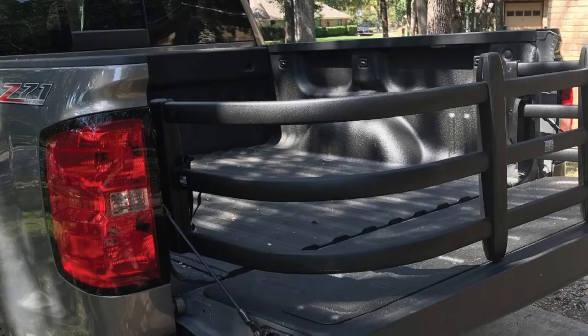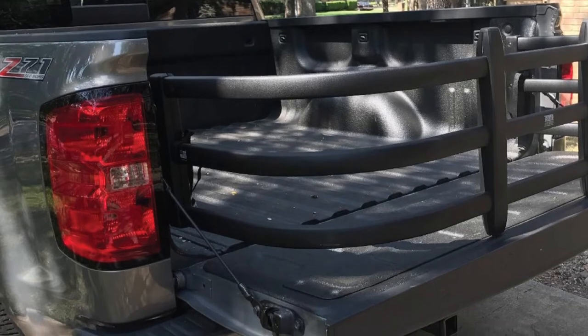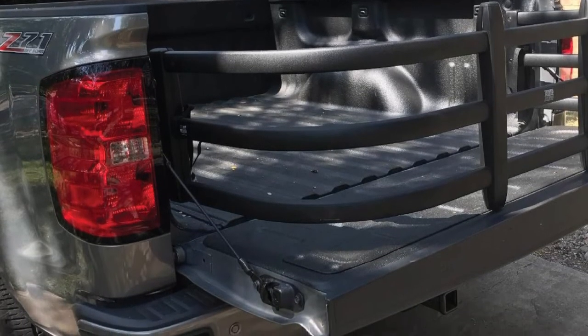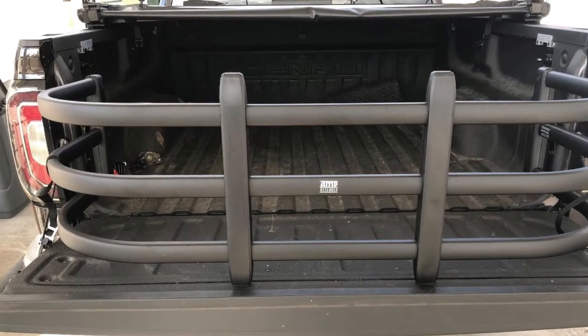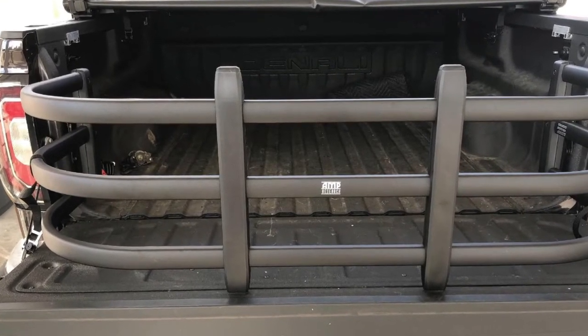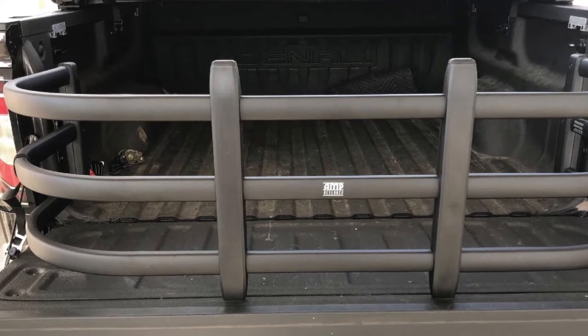Some parts of the product, such as the tailgate clamps, are made of plastic, which makes the product feel low-quality and cheap to the touch. Also, some parts of this truck bed extender are sharp, so you may have to wear protective gloves when installing it on your truck.